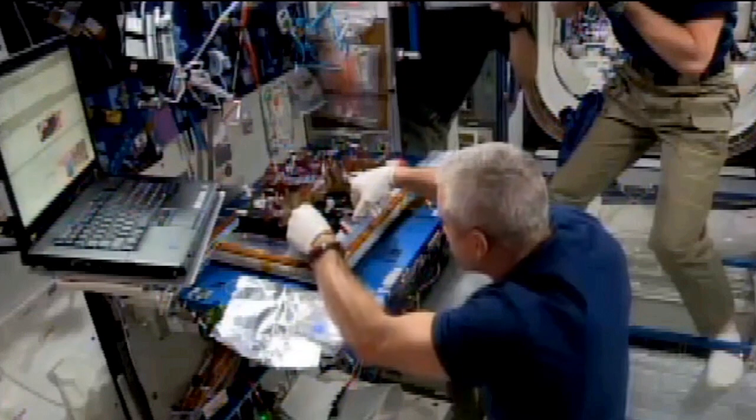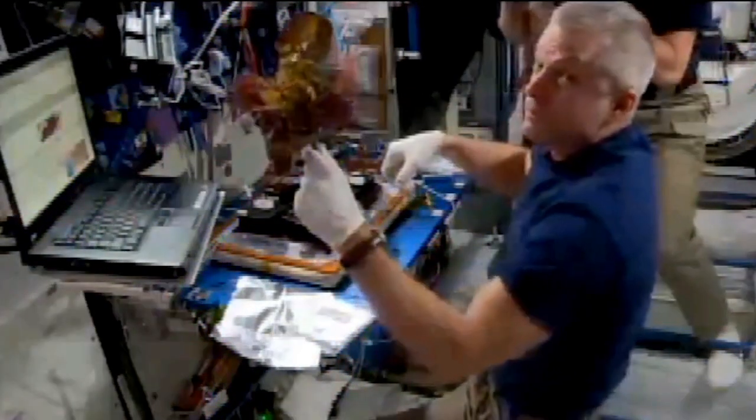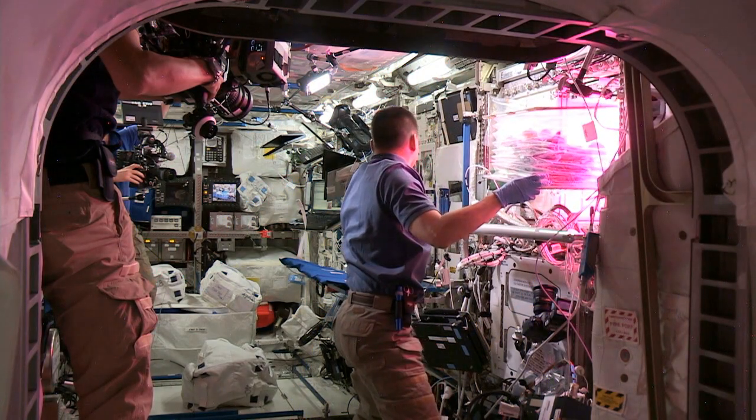In terms of how safe the food is, we assessed that by first growing a set of lettuce in space and having it returned to Earth last year, where we tested a number of different aspects of that crop. We looked at the food safety of that crop and we didn't find anything that led us to believe that it wouldn't be safe to eat.